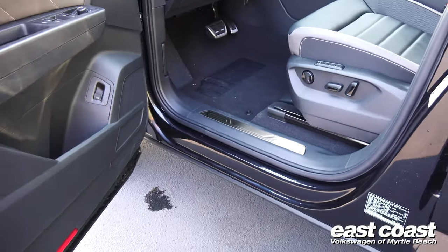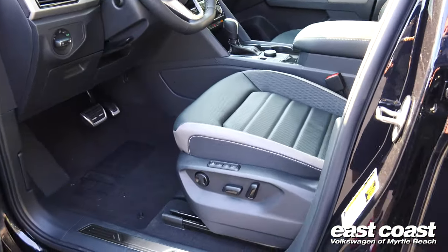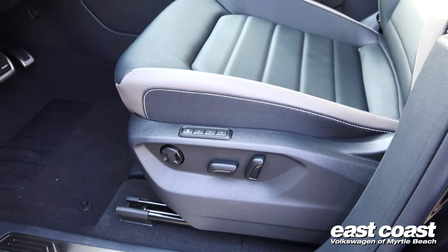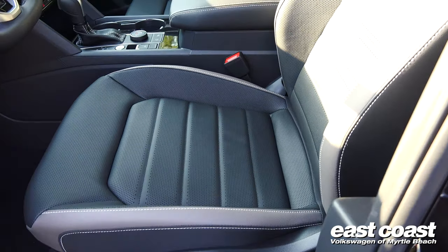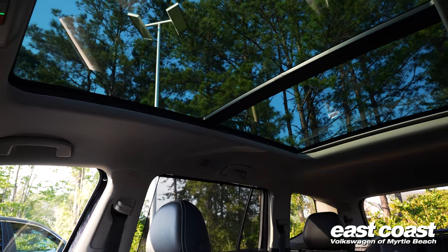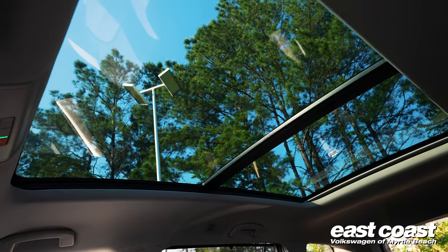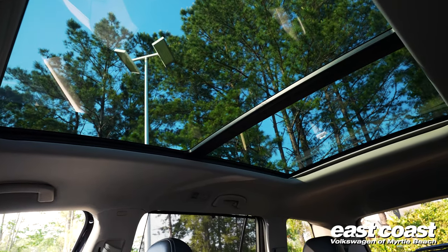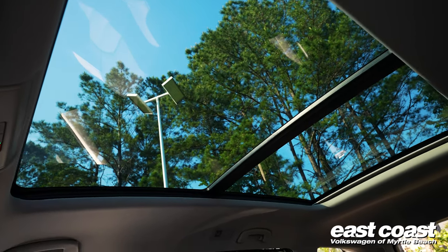The driver's seat has presets for the power seat and lumbar adjustments. These are heated and vented leather seats. The Atlas has a massive sunroof that extends all the way back, almost to the third row, covering the second row completely, which is very impressive. You're able to see the sky, and it also has a shade if you want to block the sun.